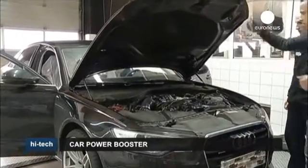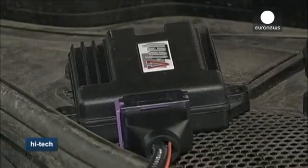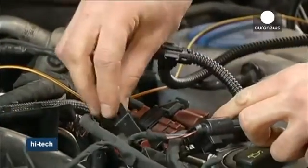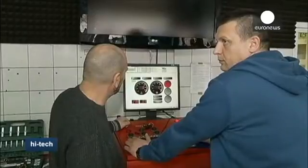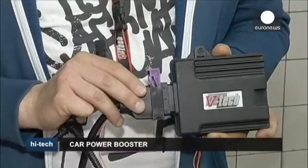It sits comfortably under your bonnet, connected to the car battery. This simple looking device could become the next must-have item for car enthusiasts. When plugged into a car battery, its designers claim the power box can reduce fuel consumption and increase engine power by 20%. They call it the world's first car power booster controlled by smartphone.